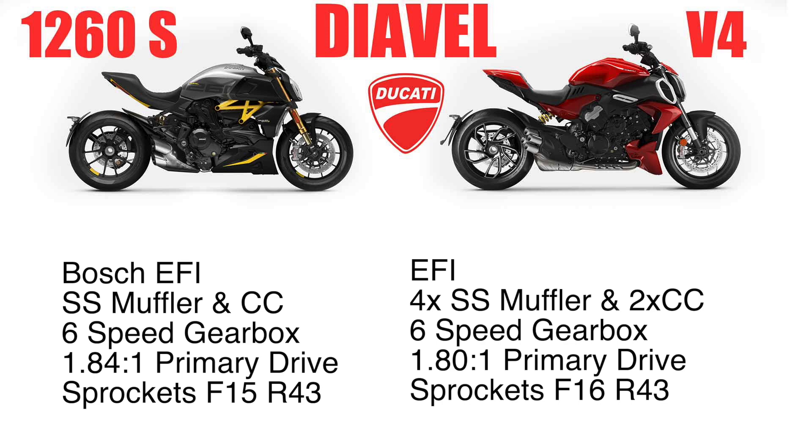Yes, it's less cc, but it's a little bit more bang for your buck. The 1260 has Bosch fuel injection, and the new V4 Diavel just says it's got electronic fuel injection. You have a stainless steel muffler on the 1260S with a catalytic converter, however on the new Diavel V4 you have four pipes — a stainless steel system with two catalytic converters.